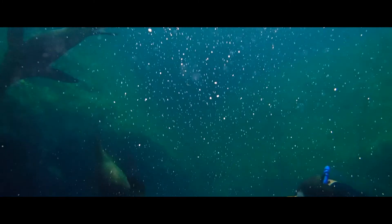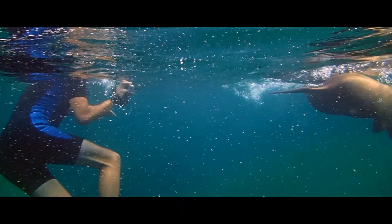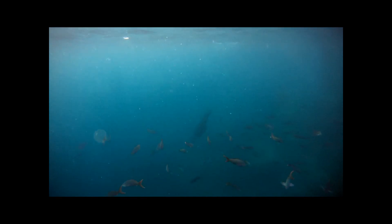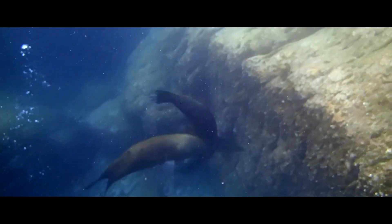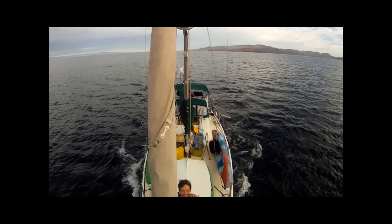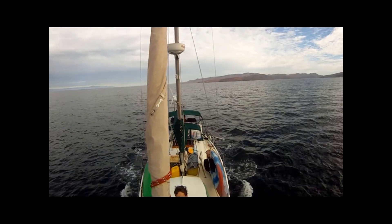Watching the sea lions move effortlessly through the water reminds us how clumsy we are compared to them. One of the reasons the sea lions may have chosen this spot is the rich abundance of fish in the water. Finally, we say goodbye to the sea lions and the jumping rays and head back to La Paz on a very calm ocean.